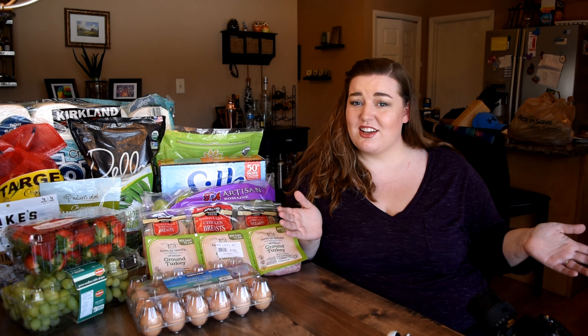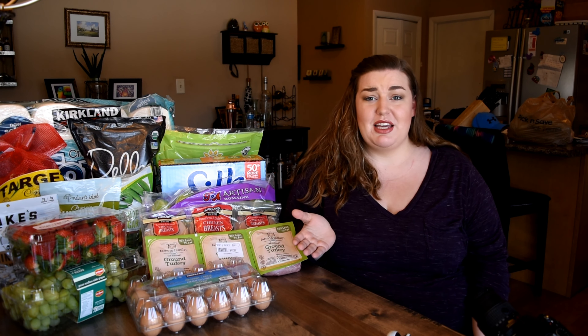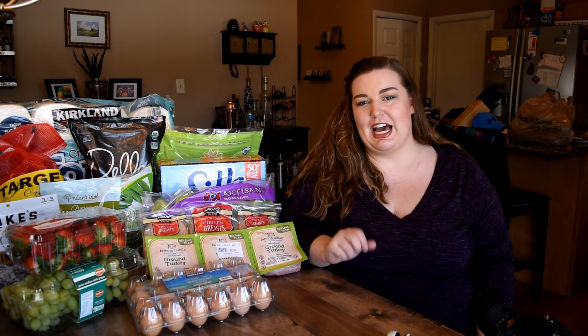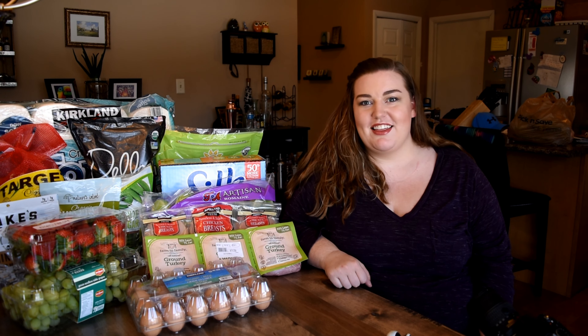All right, that is it for this Costco haul video. If you liked it or if you want to see me do more hauls in the future, give it a thumbs up down below. If you want me to make a recipe video for any of the foods that I talked about, I'd be happy to do so — leave a comment down below if you're curious. And don't forget to subscribe. Thanks, everyone.